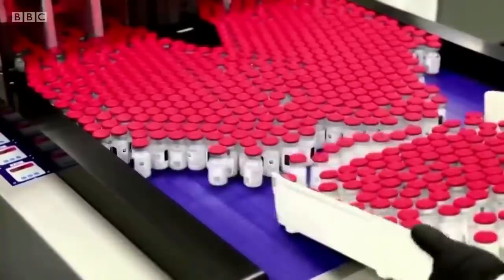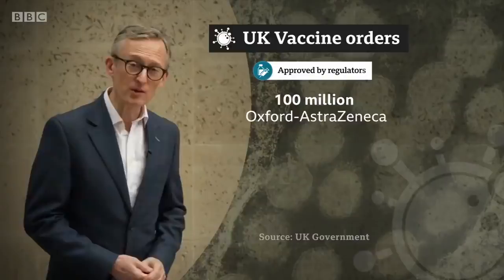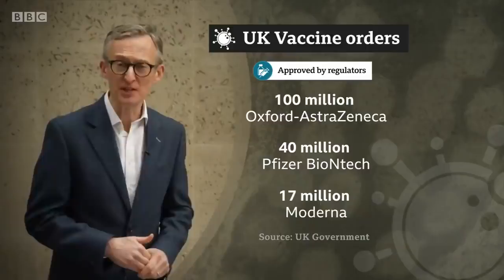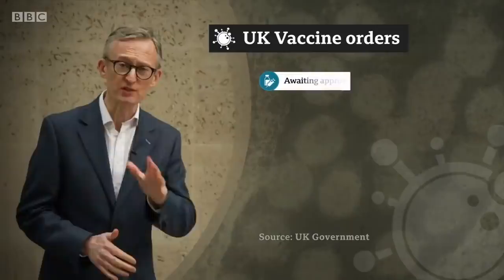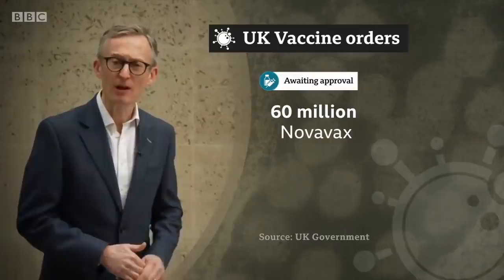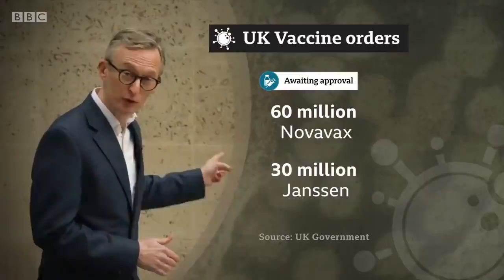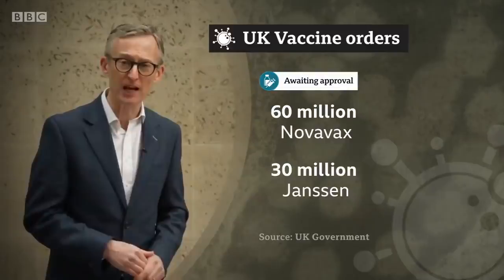The Novavax jab will be manufactured on Teesside, part of a deal struck last year to ensure a steady flow of vaccine. The UK has ordered 100 million doses of the Oxford-AstraZeneca vaccine and 40 million of Pfizer's — both in limited supply at the moment. The 17 million doses of Moderna's vaccine won't arrive until the spring. Then there's the two vaccines which have just yielded results: 60 million doses of the Novavax jab, plus 30 million of the single-dose Janssen vaccine. If those last two are approved, that'll be enough doses to immunise the entire UK population twice over.